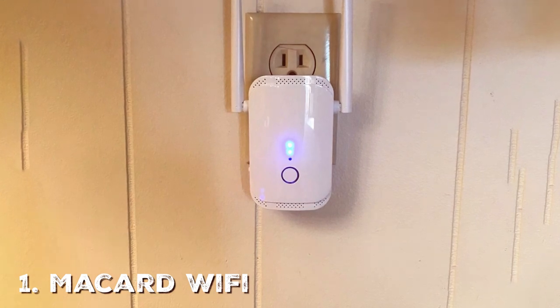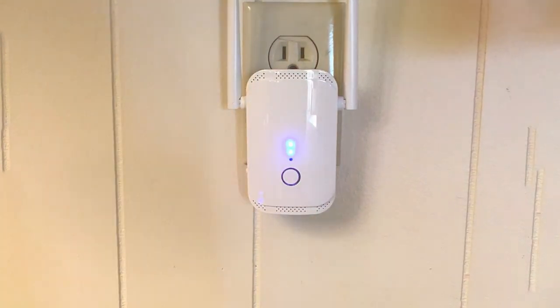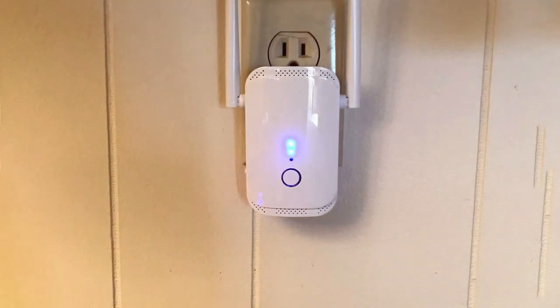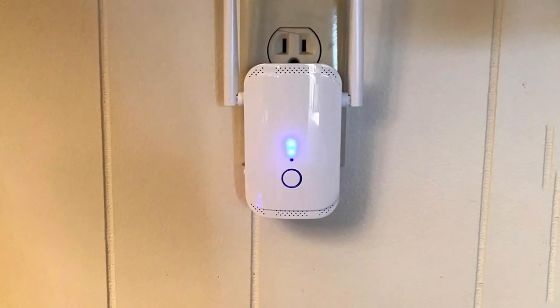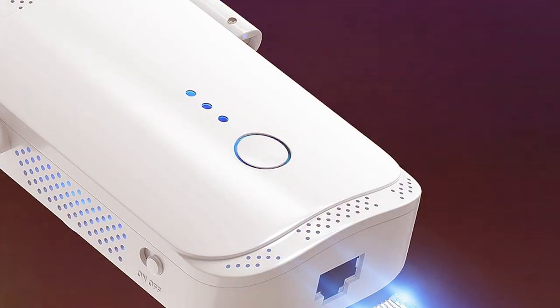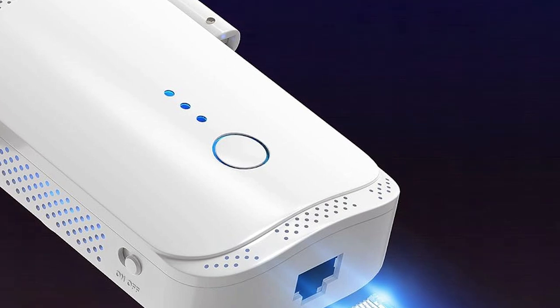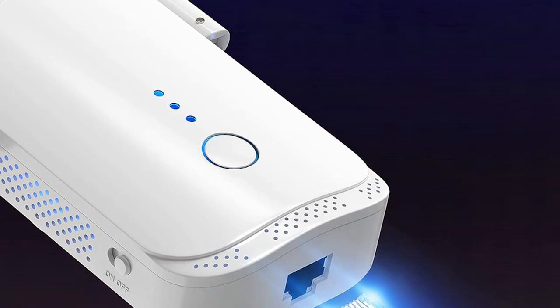At the first position of our list, we have the McCard Wi-Fi Extender Booster CR-10360. It is a game-changer in the world of network signal extension. With its cutting-edge technology, it's designed to eliminate Wi-Fi dead zones and provide a seamless internet experience throughout your home or office.